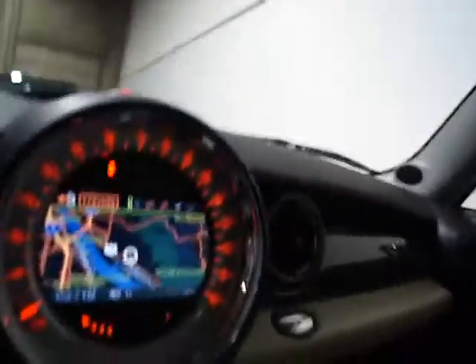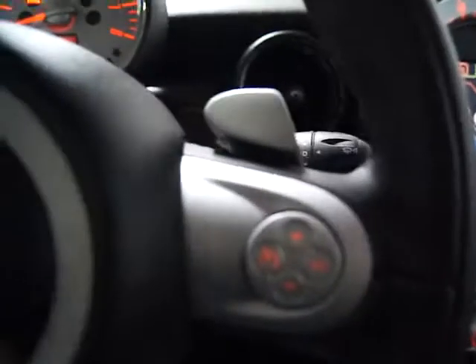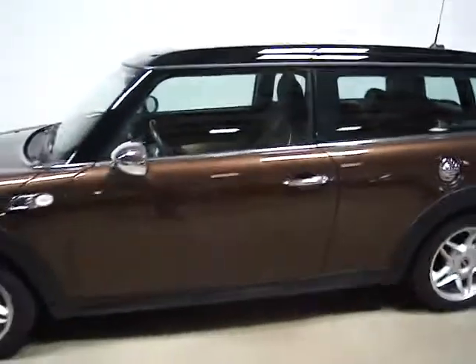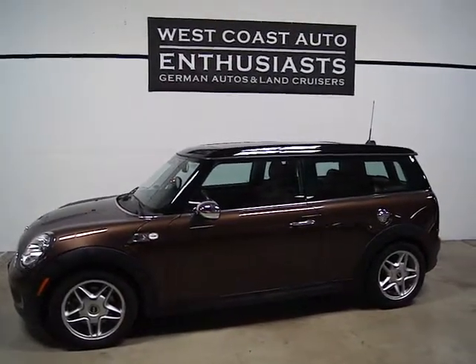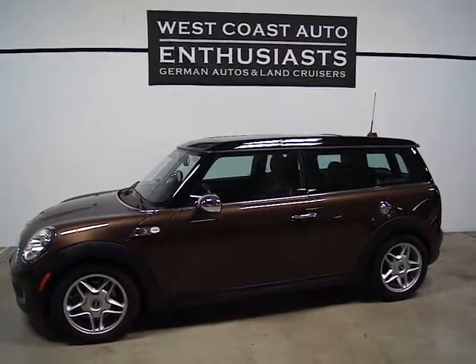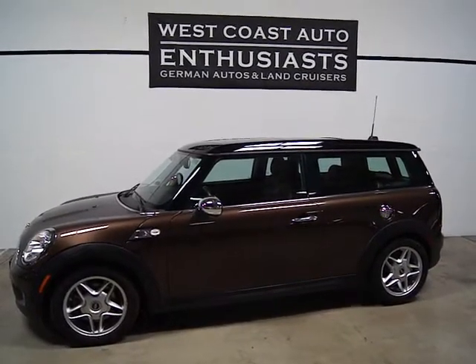So a very, very clean car loaded with options. As I mentioned, single owner, still covered under the Mini Factory Warranty until August of this year, and in really, really good shape. It's all current on its service — it needs nothing. If you'd like additional information or have questions about this particular car, please feel free to contact us. We can be reached at 503-227-2354. Thank you for visiting West Coast Auto Enthusiast.